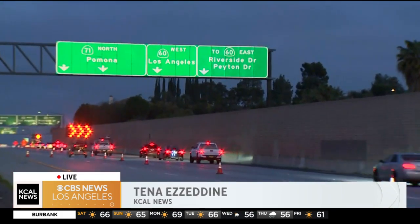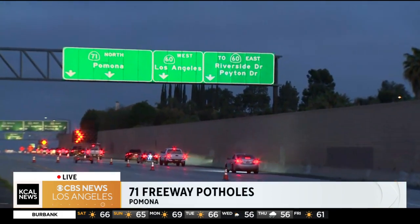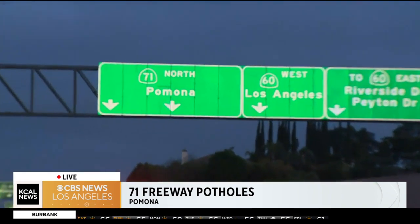Good morning, Rachel. Good morning, Sheba and all of our viewers. So take a look here behind me. You can see we're along the 71 freeway. This is the northbound direction. You can see many of the cars starting to come to a slow just before the 60 split.